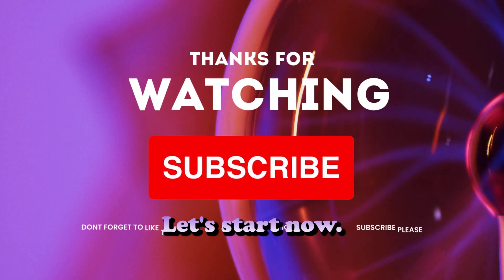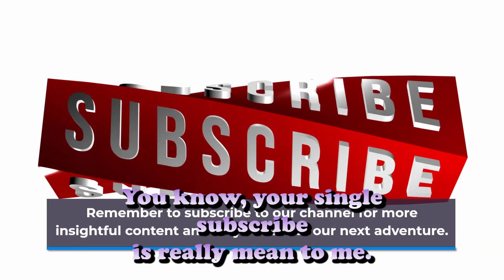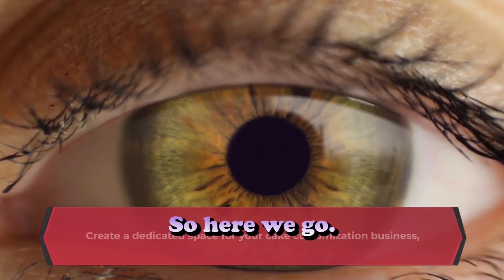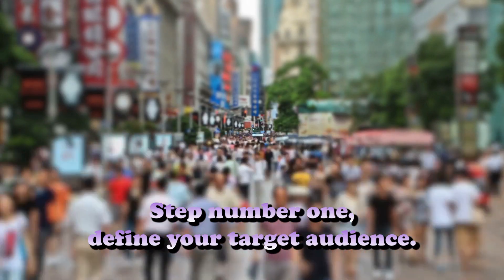Before going towards step number one, please hit the like and subscribe to my channel — your single subscribe really means a lot to me.